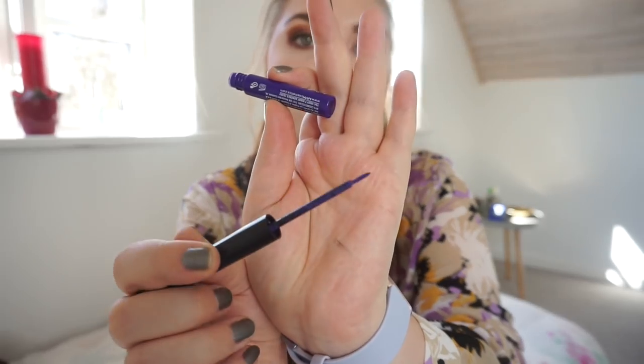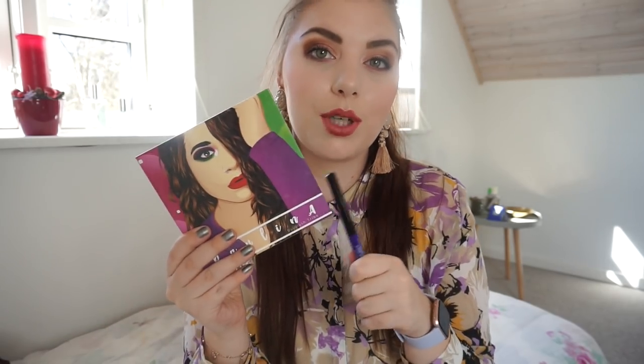Then I have the NYX Vivid Brights eyeliner in Vivid Violet - it's a purple liquid eyeliner. I'm so close to calling this done because every time I apply it, whether it's a wing or just on my lash line, it is drying down to the point where it is peeling and crumbling off my eyelids. I don't touch my eyeliner throughout the day, so I just think it is getting dry and maybe a little bit old. I love the color - it is a beautiful purple shade.